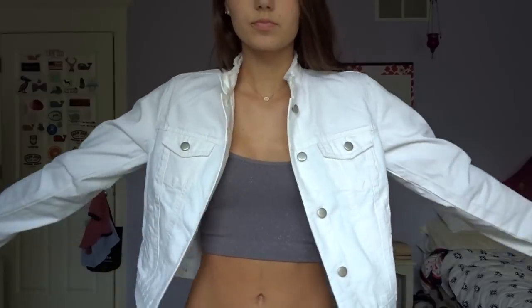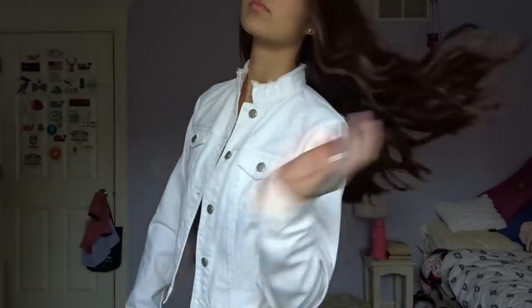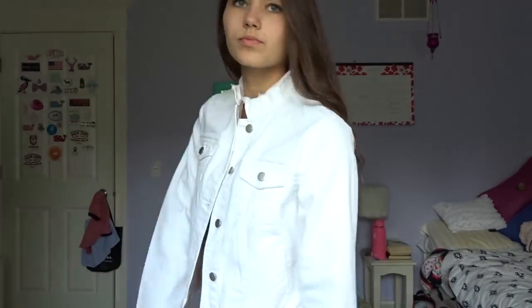Next I have two items from Target. I have not shopped at Target for clothes in a very long time, but I was there doing some dorm shopping and I wandered over to the clothes section and found some cute things. The first thing is this white denim jacket. I wear my regular denim jackets all the time so I thought a white one would be really good for when it's still warmer out. It was on sale for $15, which is such a good deal. It's a little bit cropped and it's going to be so great when it starts to get a little cooler out and for going out.